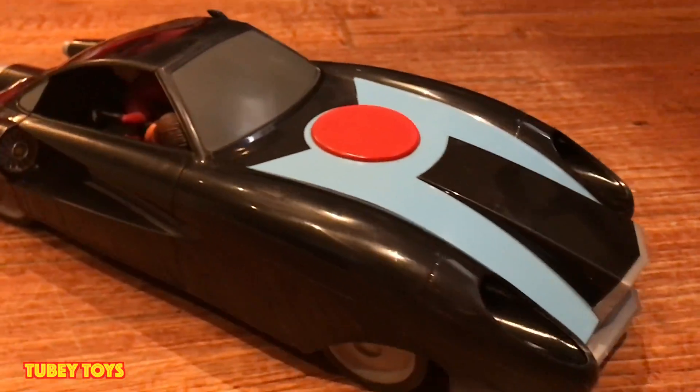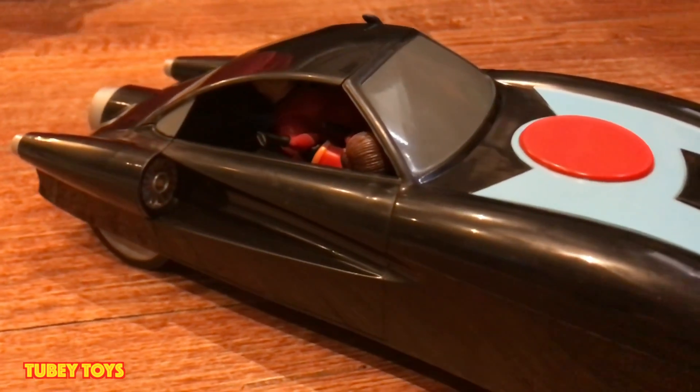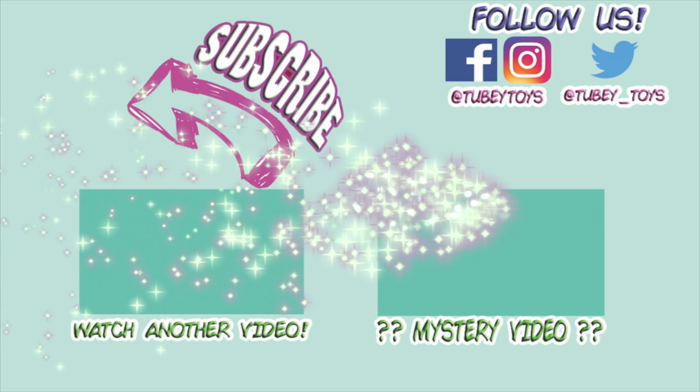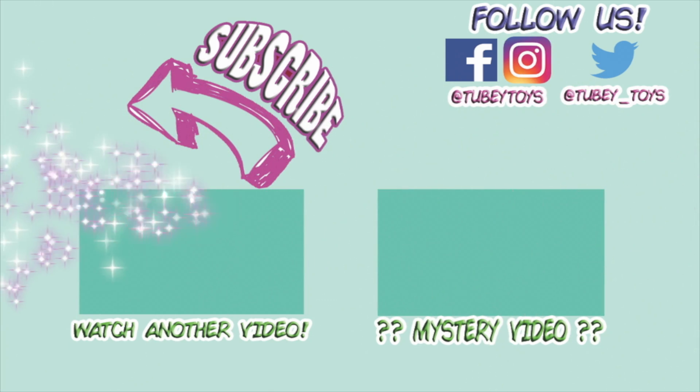If you like this video, give it two thumbs up. And don't forget to subscribe to YouTube — don't forget to subscribe!